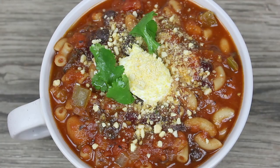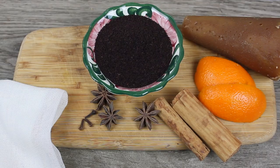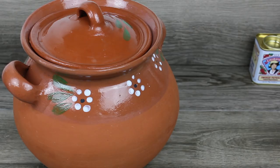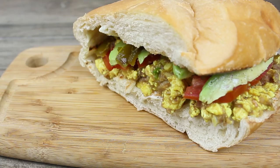Hola, sean bienvenidos a mi canal. Este video es lo que como en un día vegano. Varias de estas recetas las preparo frecuentemente — son muy fácil y económicas. A mí me gusta comer de todo. Por lo regular, las recetas que yo como o preparo dependen mucho del día y de cómo me siento. Mi forma alimenticia la considero intuitiva. Las recetas que te voy a enseñar son las que se me antojaron en este día en particular. Y si te gusta este tipo de video, déjamelo saber para subir más de este contenido.